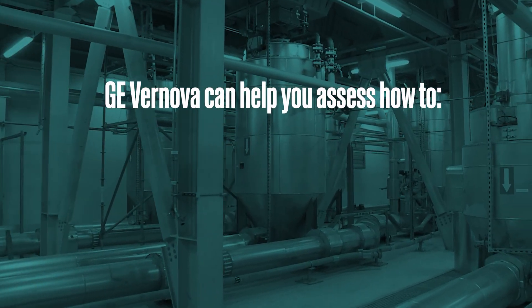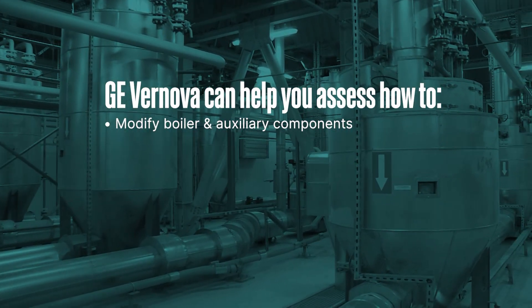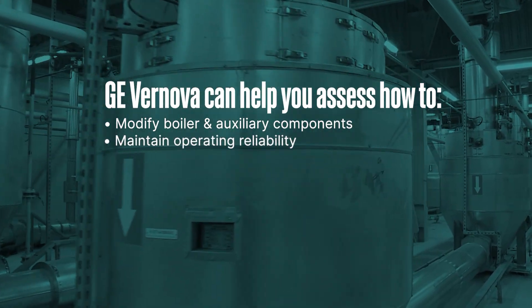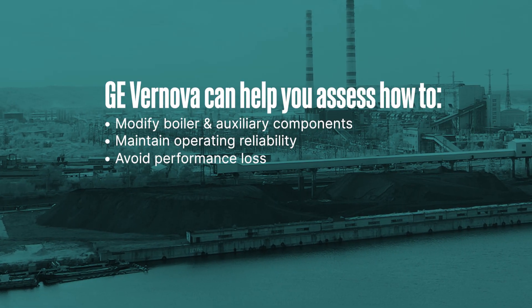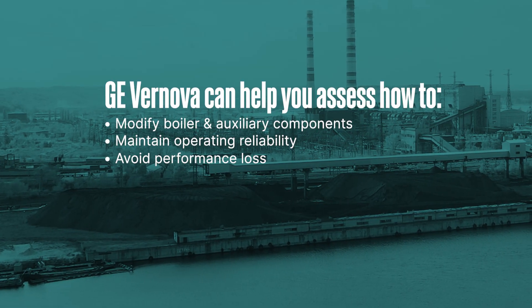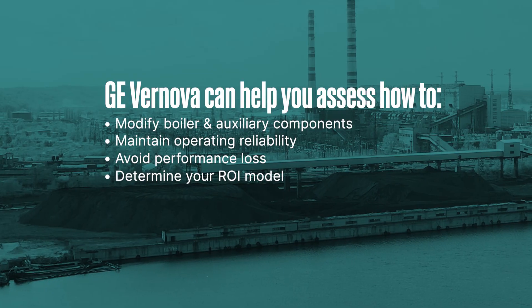Our team can help you assess any modifications that may be required to the boiler and auxiliaries, the reliability of the steam turbine and generator, modifications required to avoid performance losses, and the overall project's projected return on investment.